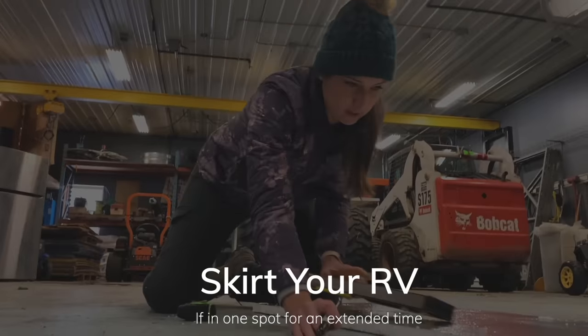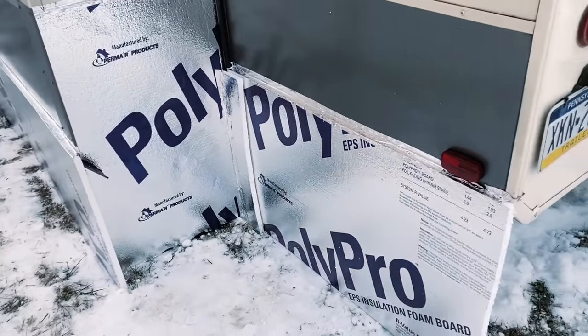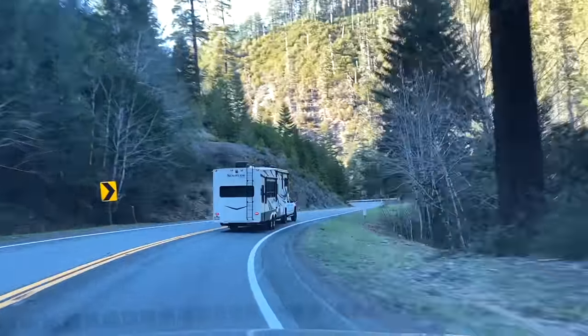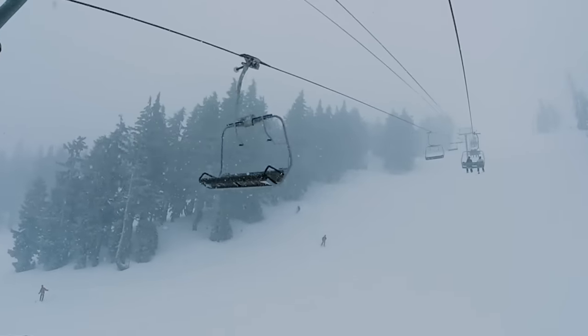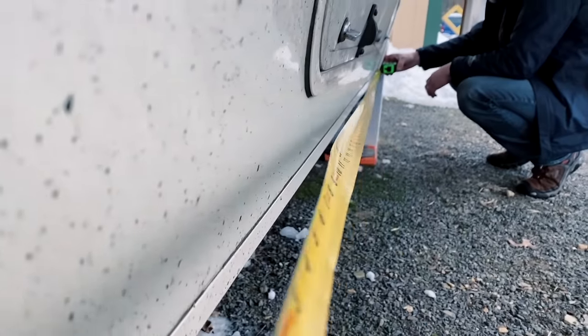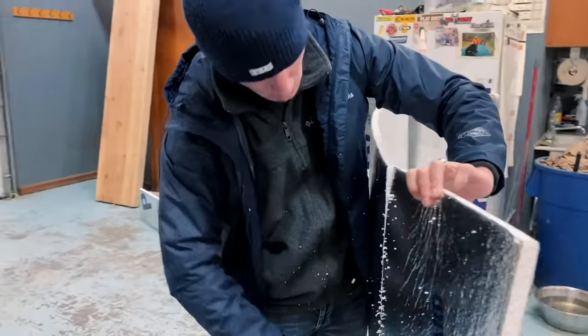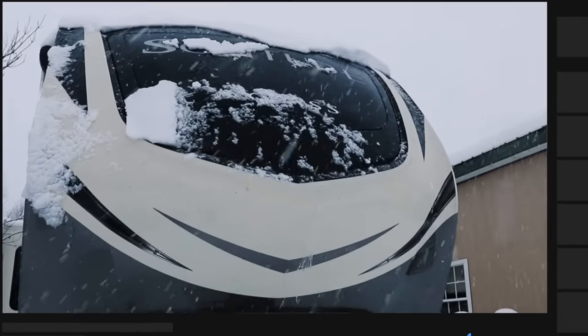Consider skirting your RV. If you're going to be exposed for a long period of time — like staying all winter up in Montana — definitely consider it. But if you're going to be in Texas for a cold weekend, weigh the considerations. Skirting can be expensive and time-consuming: you have to take fenders off your slide-outs, measure your RV, skirt around your sides. We did a travel nurse assignment in Bend, Oregon, arriving end of February — we skipped skirting and did fine, just used more propane. If we'd been there all winter, we would have skirted.